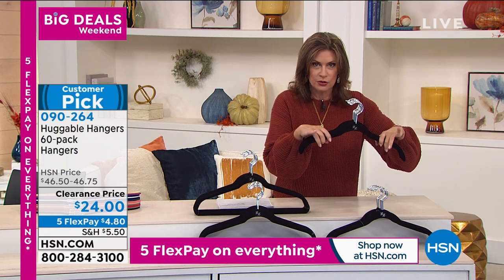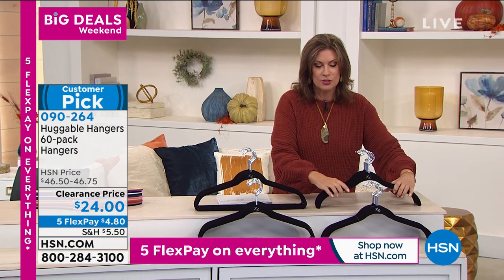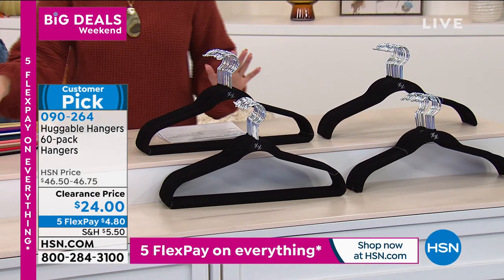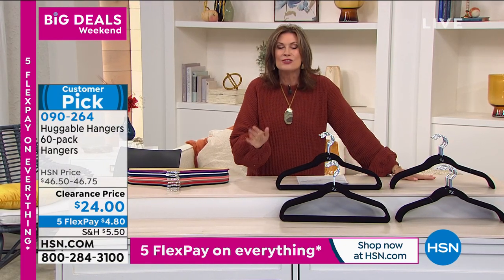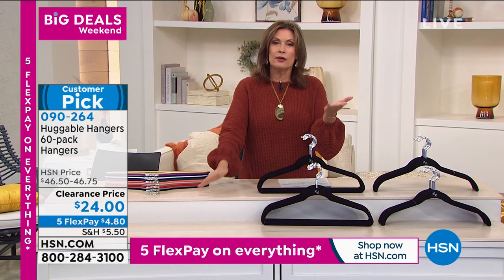If you want half and half — 30 of each — we have that available too. Pick your colors quickly because this has already been very popular. Five flex payments of $4.80. If you want more, get them — people love these. Truly, when my daughter first went to college, the first thing I bought was hangers for her closet, because those little dorm closets are teeny tiny.